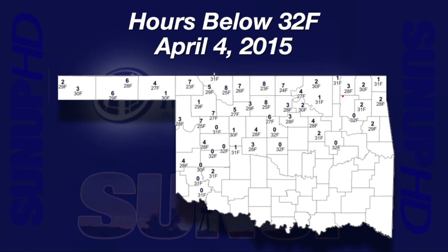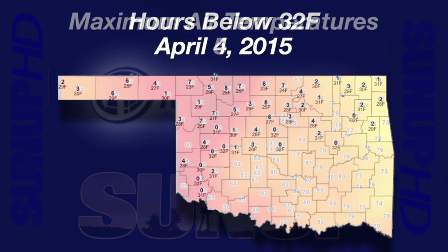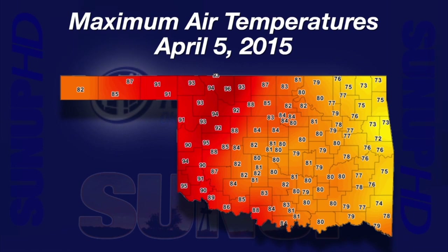Alva, Medford, and Breckenridge went below freezing for eight hours. Two days later on Monday, April 6th, the heat rolled in. Alva warmed to 96 degrees, Hollis hit 95. On Monday, 20 locations reached 90 degrees or higher. The coolest location on Monday was Cookson in eastern Oklahoma with a high of 72 degrees.